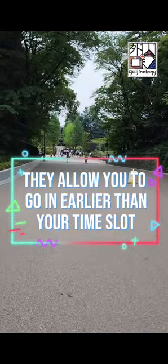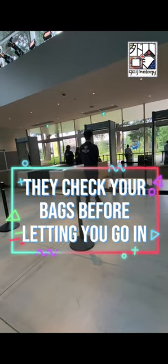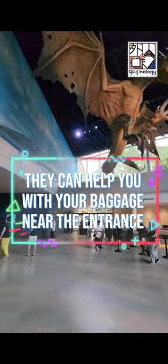They allow you to go in earlier than your time slot. They check your bags before letting you go in, and they can help you with your baggage near the entrance.